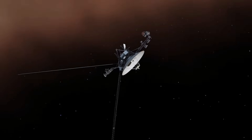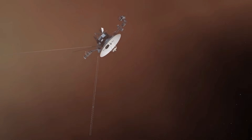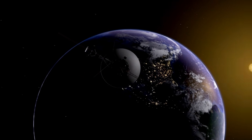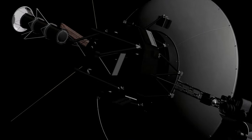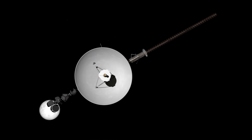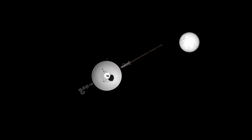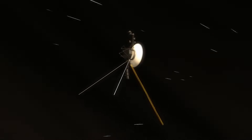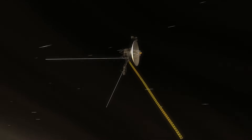Thirteen years later, Voyager looked back again, and this time Earth wasn't a crescent or a sphere. In the family portrait, it appears as a single pale blue pixel suspended inside a narrow beam of sunlight created by scattering within the camera optics. That faint point became one of the most famous photographs ever taken — not because of its detail, but because of what it represents: every person who has ever lived, every story, every civilization, every moment in human history, all contained within a single pixel.